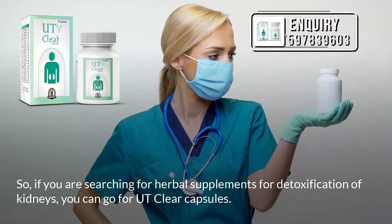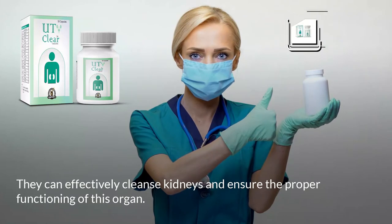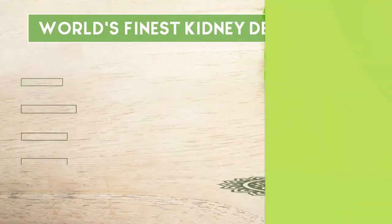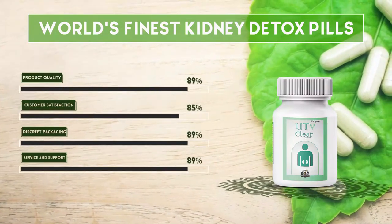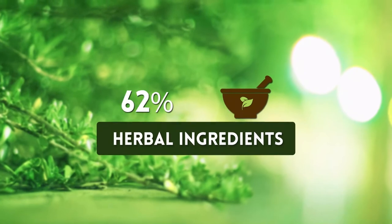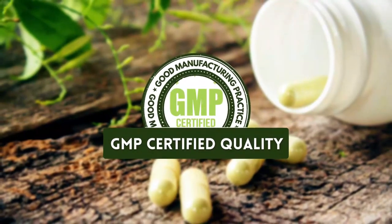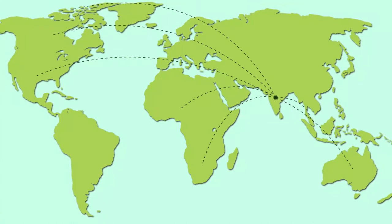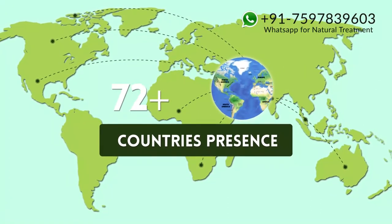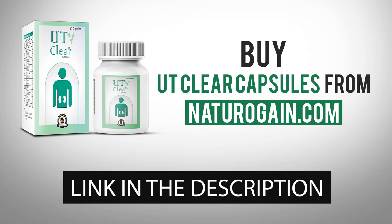If you are searching for herbal supplements for detoxification of kidneys, you can go for UT Clear Capsules. They can effectively cleanse kidneys and ensure the proper functioning of this organ. It is the world's finest kidney care pill — 100% herbal ingredients, 100,000-plus happy customers, GMP certified quality, present in 80-plus countries. Buy UT Clear Capsules from naturogain.com. The product link is given in the video description.